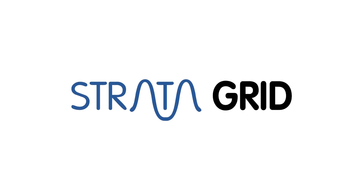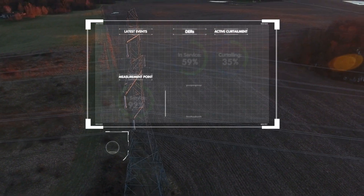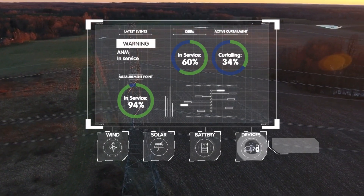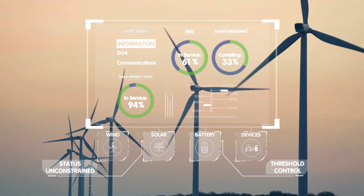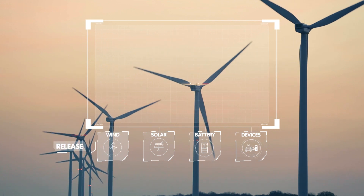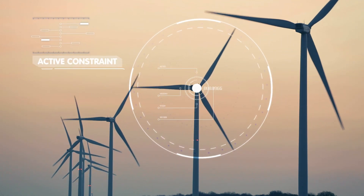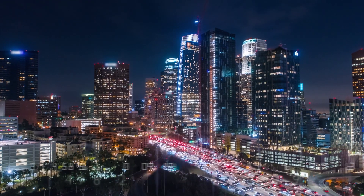Strata Grid, our utility control platform, enables optimized control of the grid and distributed energy resources, or DER, so that distribution wires utilities can monitor, dispatch, and control DER — delivering multiple use cases such as grid capacity constraint management and flexible connections.